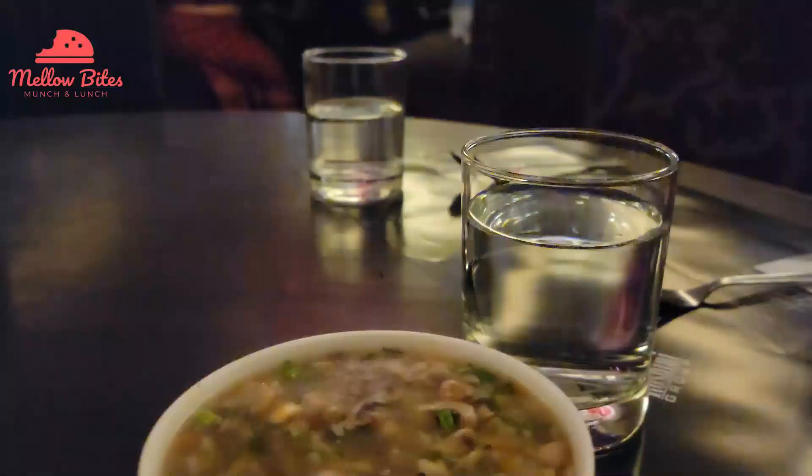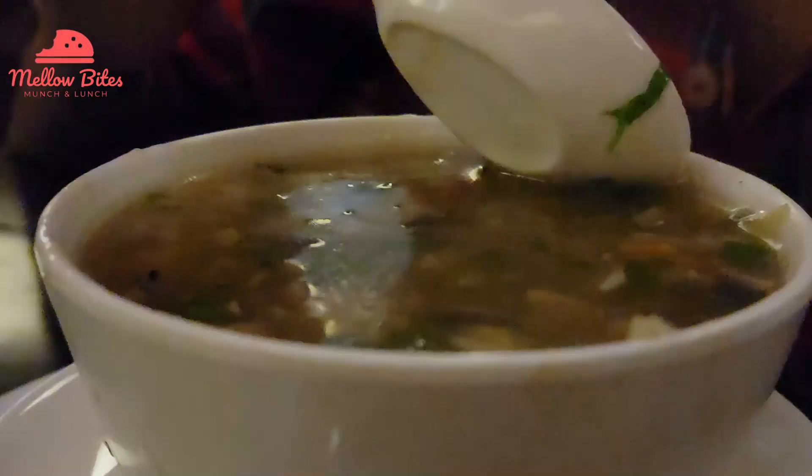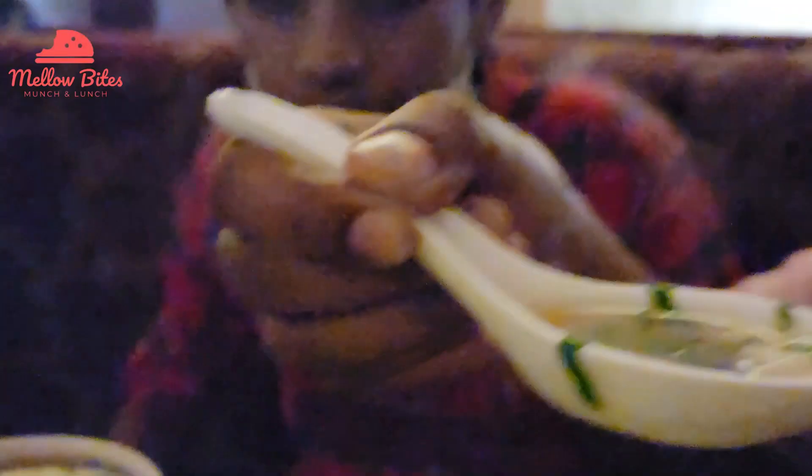For our starter we ordered soup and salad. We tried the lung feng soup — it was perfectly hot and so thick. We got bites of mushroom and tofu in every spoon and we loved it so much.